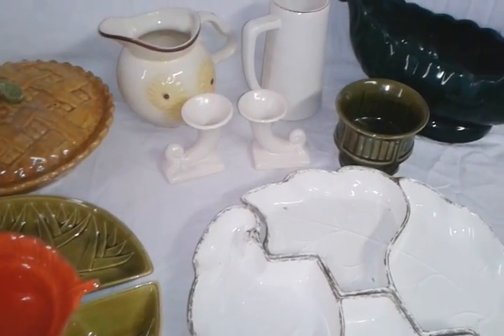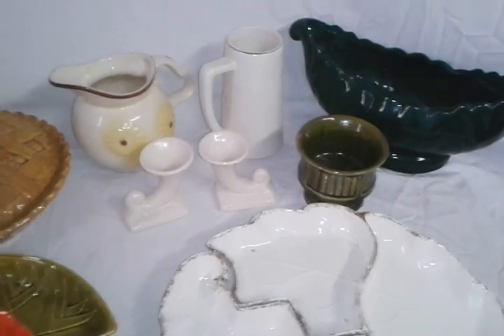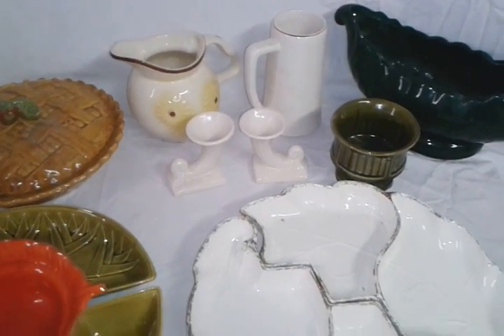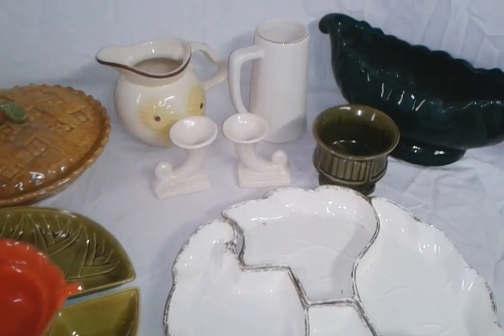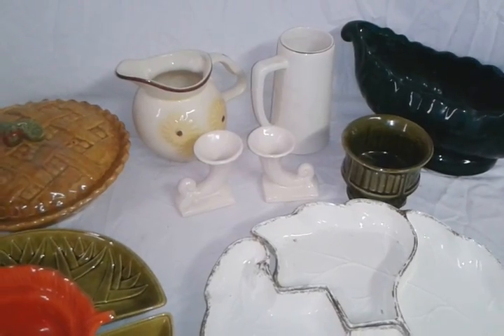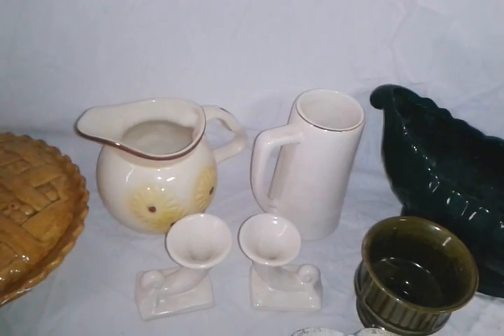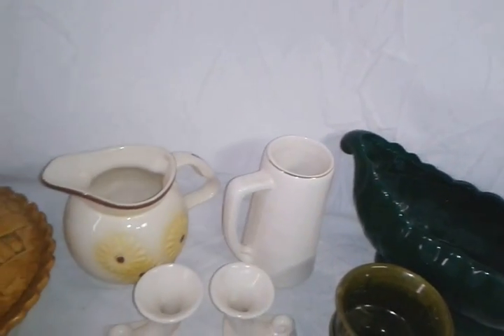Hey YouTube, it's CaveGuardCuda. This is a thrift store haul. I went to a hospice thrift store and picked up these items and I thought I'd share them with you.